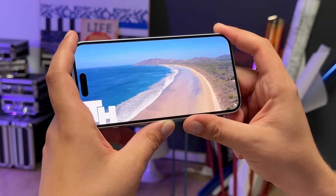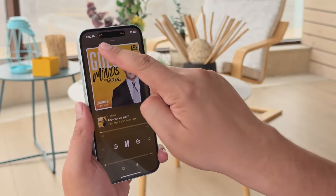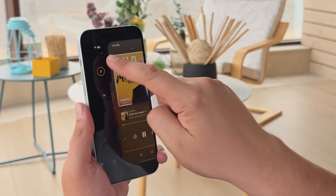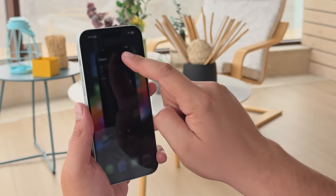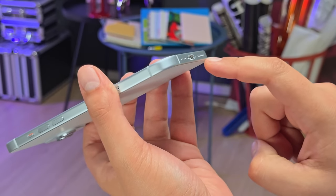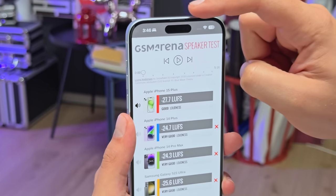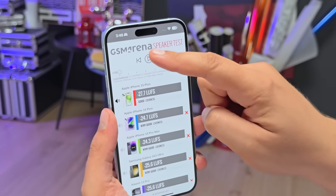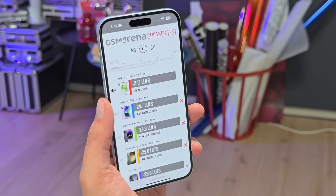The pill-shaped cutout, rather than a notch, is probably the most apparent change compared to last year. It houses the selfie cam and the 3D TOF camera used for Apple's Face ID. You also get dynamic island functionality — the UI uses the black bar of the pill to show relevant info and shortcuts to call up certain apps from the background. For audio, the iPhone 15 Plus has stereo speakers with Dolby Atmos support. The speakers are a bit quieter than last year's, but loudness is still good, and the sound quality is excellent, with punchy highs, clear vocals, and pronounced bass.